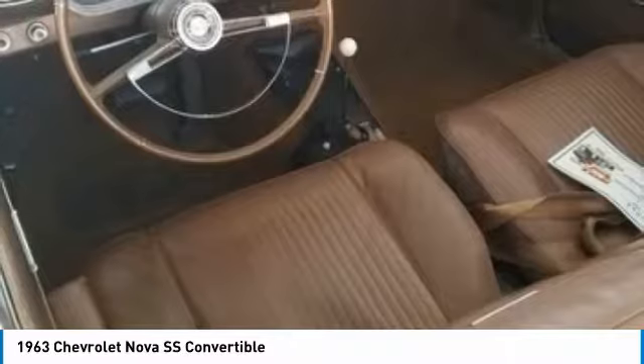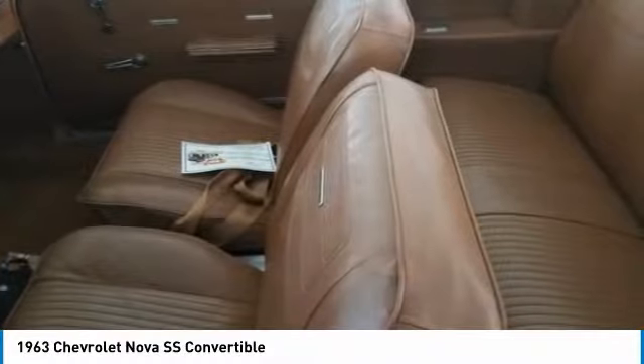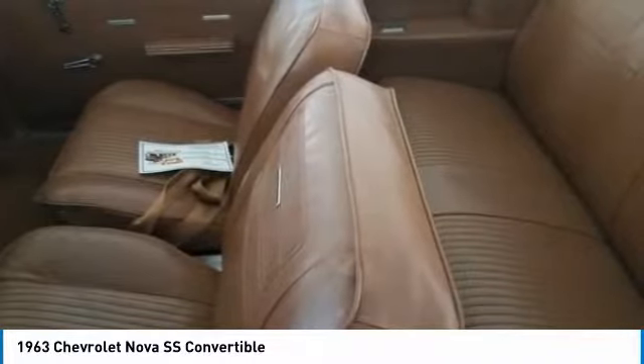Highlights include: 59,000 miles, engine completely overhauled, power steering, power brakes, new electric top, new paint, new tires, and so much more. This 1963 Chevrolet Nova SS Convertible has been very well maintained and always garage kept.